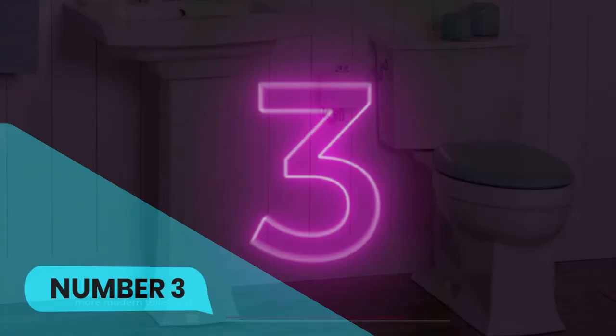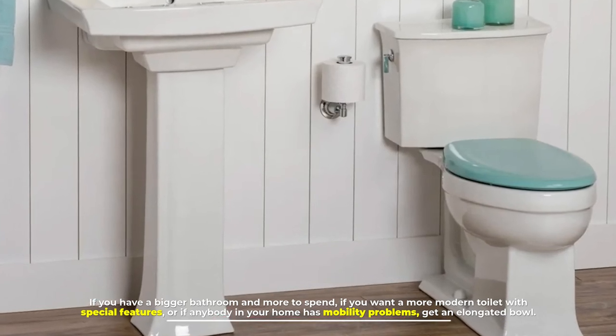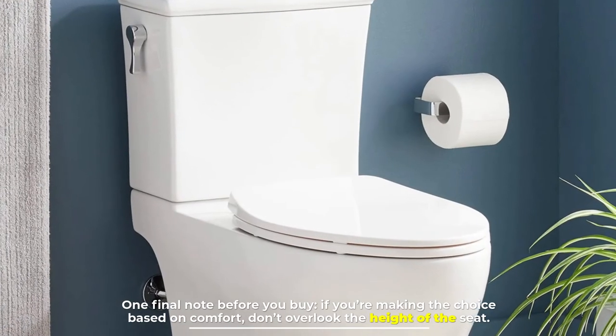Number three: if you have a bigger bathroom and more to spend, if you want a more modern toilet with special features, or if anybody in your home has mobility problems, get an elongated bowl.